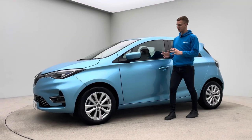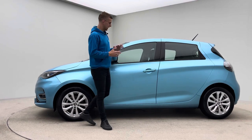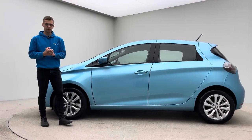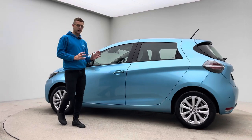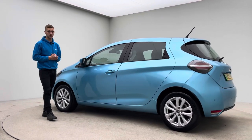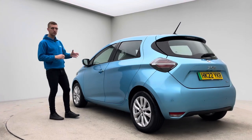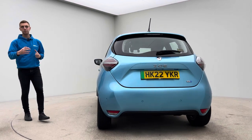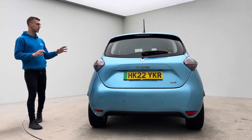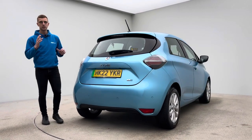Welcome to Car 360 and our video on our 22-plate, 7,000-mile Renault Zoe finished in blue. These cars are really popular — you'll see there are quite a few on our website. Specification-wise, you get navigation, DAB radio, Bluetooth, parking sensors, reverse camera, and Apple CarPlay as well. They're quite a small car but really generous in terms of space.